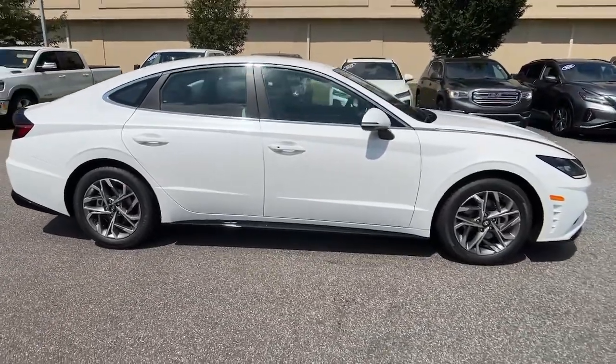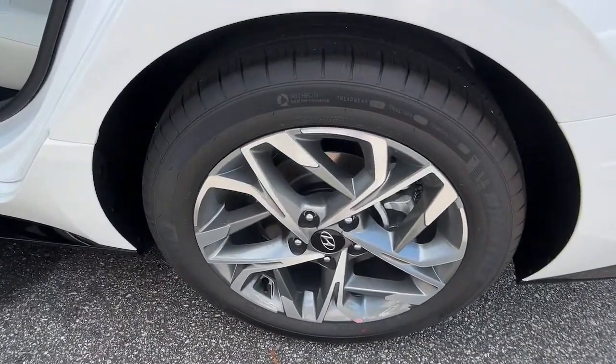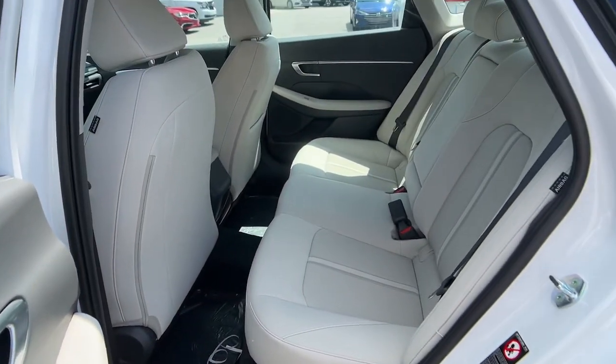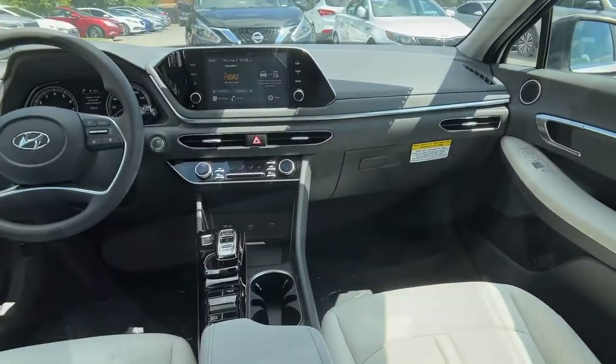These are just some of the great options this vehicle comes with: hands-free liftgate, keyless entry, backup camera, lane-keeping assist, keyless start, satellite radio, heated mirrors, remote engine start, adaptive cruise control, and multi-zone AC.